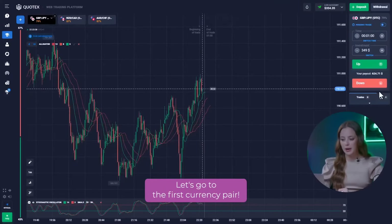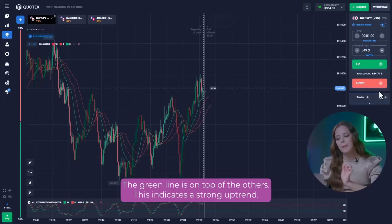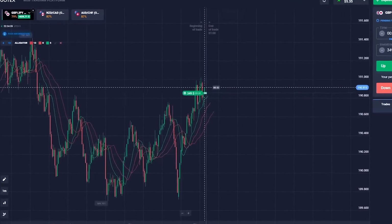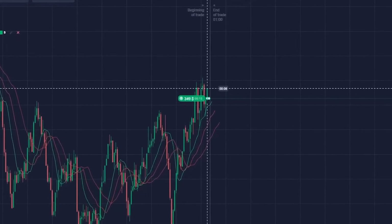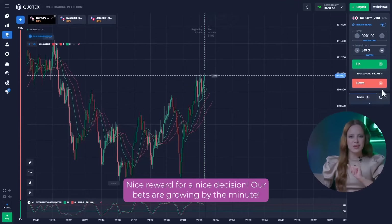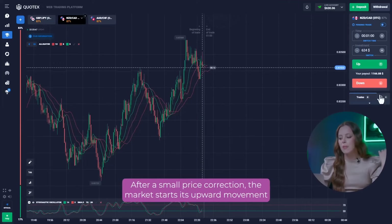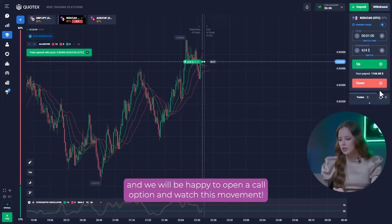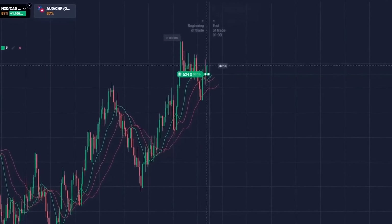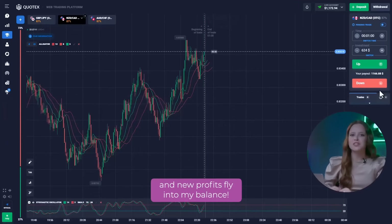Let's go to the first currency pair and turn to our alligator indicator. The green line is on top of the others, indicating a strong uptrend. Based on this data, I will open a call option for $349. Nice reward for a nice decision. Our bets are growing by the minute. Let's move on to the second currency pair. After a small price correction, the market starts its upward movement and we will be happy to open a call option and watch this movement. Awesome! I love to see when my predictions come true and new profits fly into my balance.